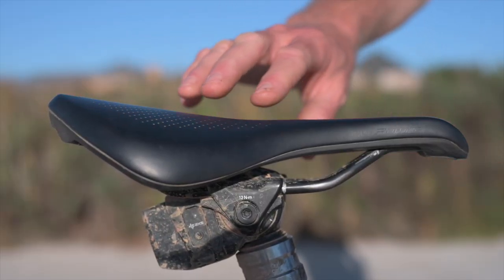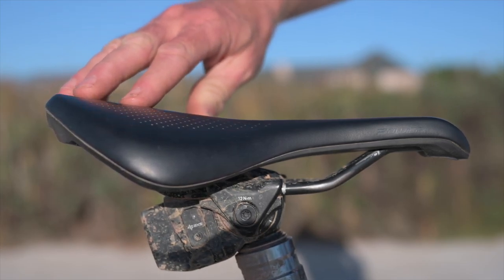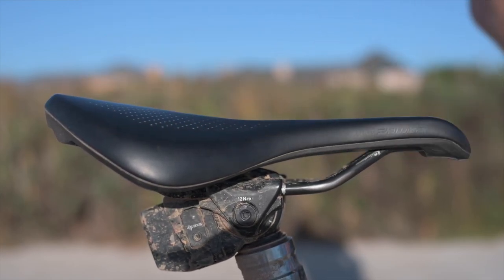This is my Specialized Power saddle. I've been using this style saddle for about six years, and a friend of mine, Darren Law, once told me: if you find a saddle that you like, buy 20 of them. Your bum is very important — look after your bum.